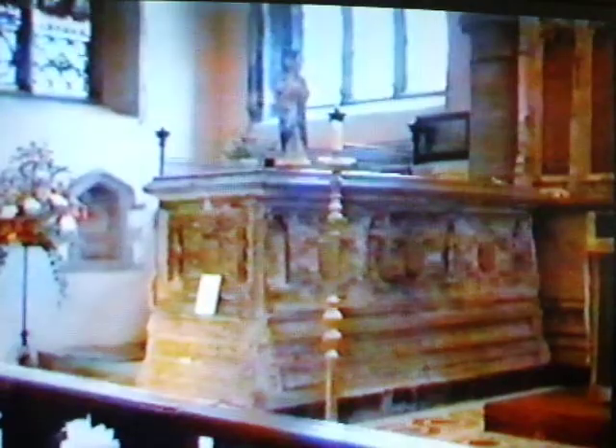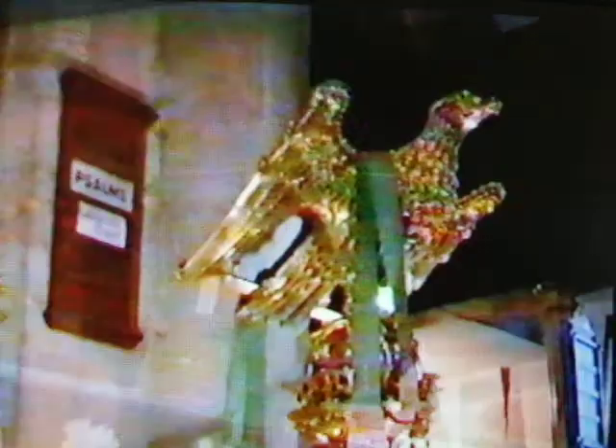Recorded in the Domesday Book, there are traces of Saxon, Norman, early English, and decorated styles, but the principal reconstructions and extensions date from 1475 by Sir John Fogg, whose tomb is seen here, and 1827.